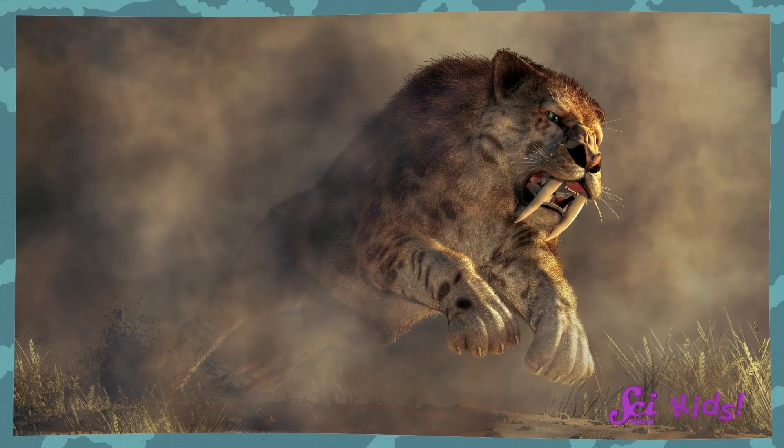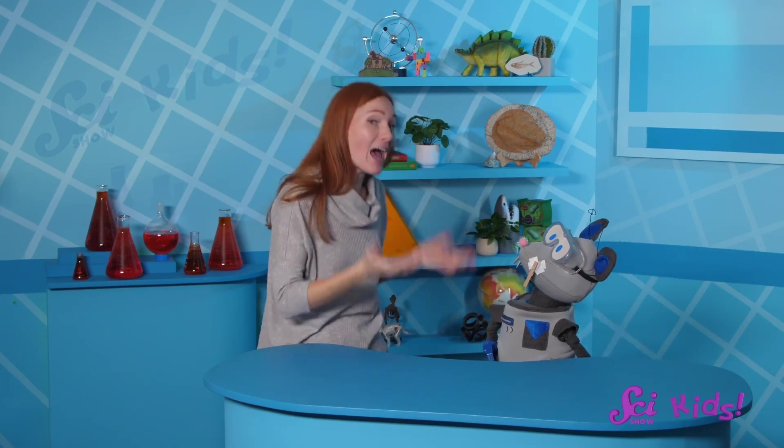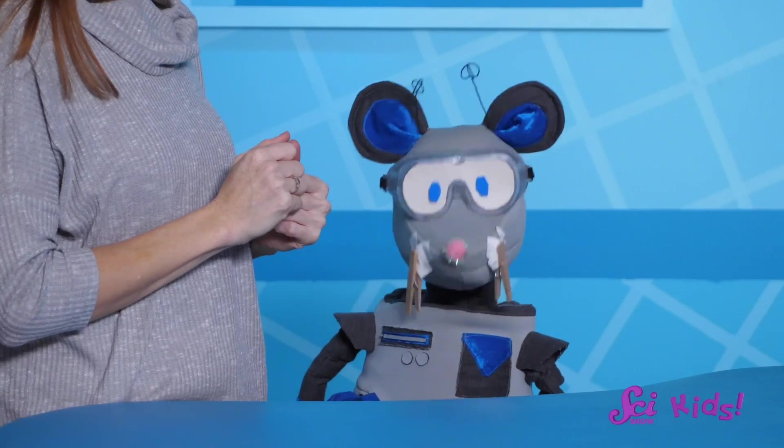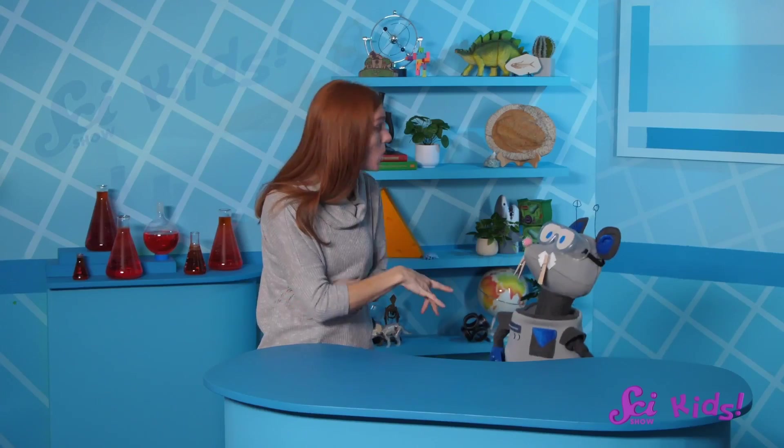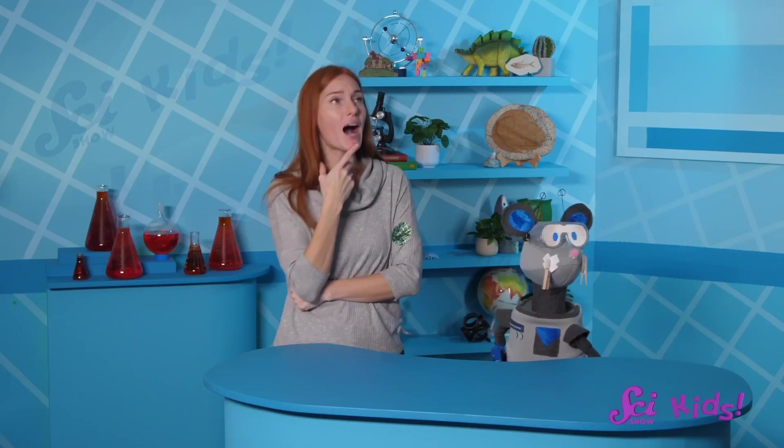Smilodon teeth really were that big. Whoa! They weren't the biggest teeth ever, Squeaks. They're pretty big, but I bet if you think a little bit, you might come up with some bigger teeth. You're right! There were some huge dinosaurs! But I'm actually thinking about animals living closer to today, like elephants.